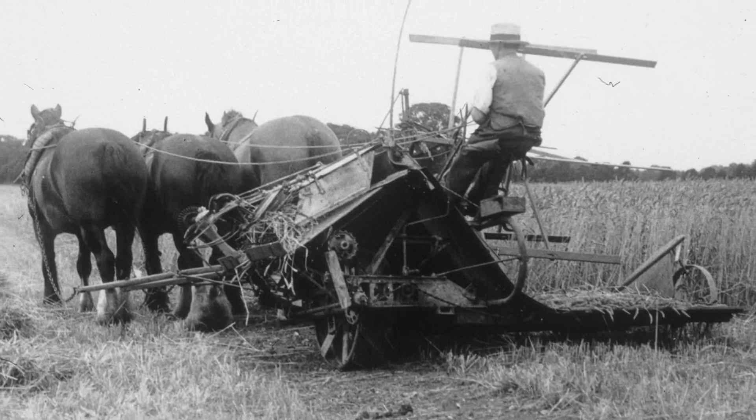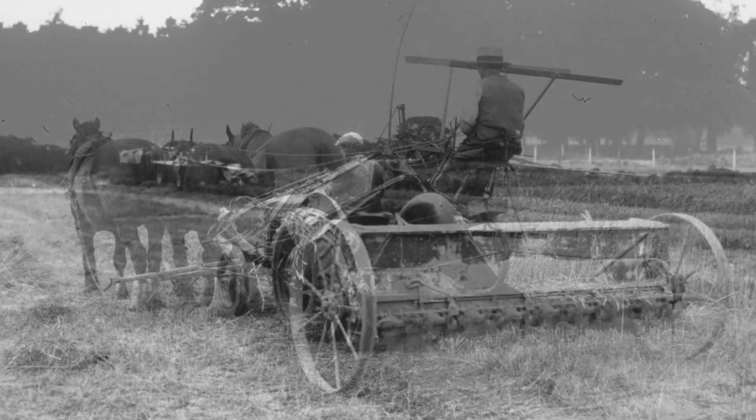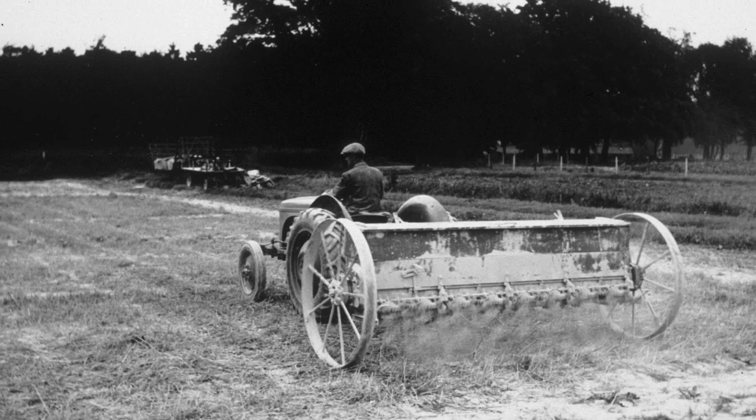At that time, the science of crop nutrition was still in its infancy, and there were questions to be answered about which are the most important nutrients for plant growth and how they become available in the soil for plant uptake.